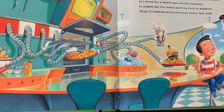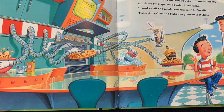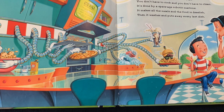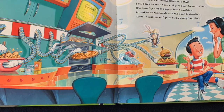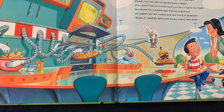We'll start with the basics right off the bat. Check out my all-in-one kitchen on that. You don't have to cook and you don't have to clean. It's done by a space-age robotic machine. It makes all the meals and the food is delish. Then it washes and puts away every last dish.